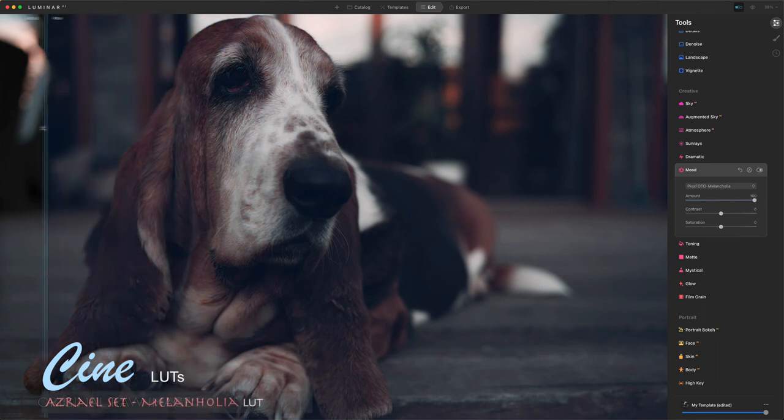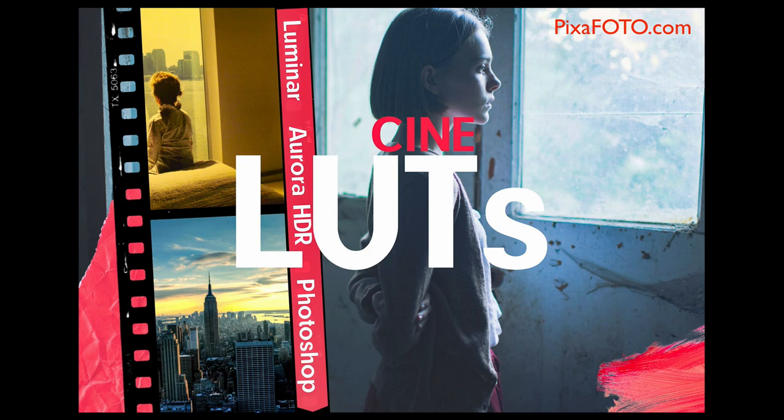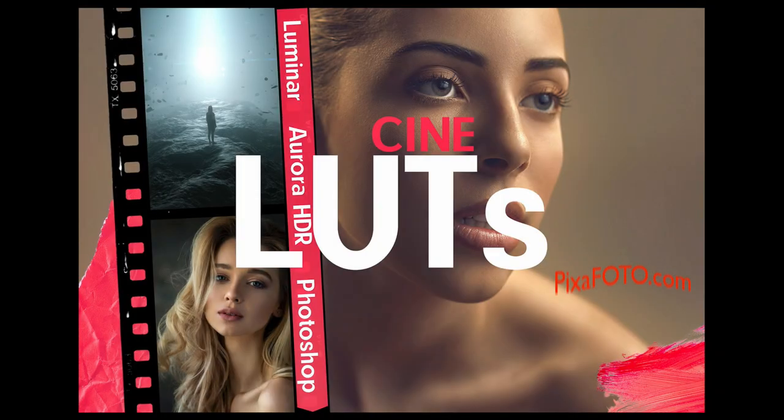Do not miss the chance to get two new exclusive cinematic LUT collections for Luminar, Photoshop, and Aurora HDR.